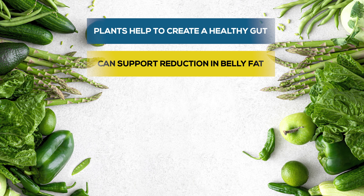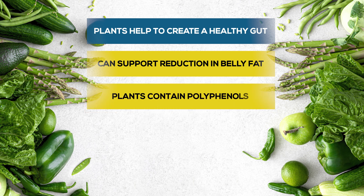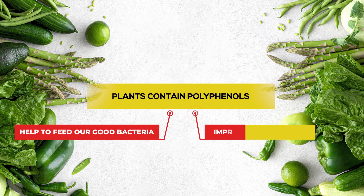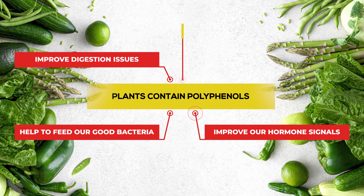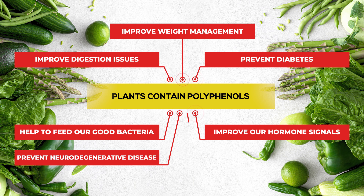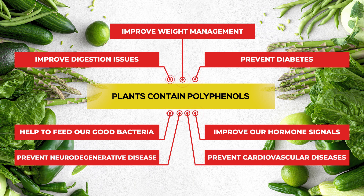Plants also help create a healthy gut, which as we've discussed supports reduction in belly fat. Another key thing is that plants contain a type of antioxidant called polyphenols. Polyphenols help feed our good bacteria, which in turn improves hormone signaling and increases the feeling of fullness. Polyphenols are also thought to improve weight management, diabetes, neurodegenerative disease, and cardiovascular diseases.